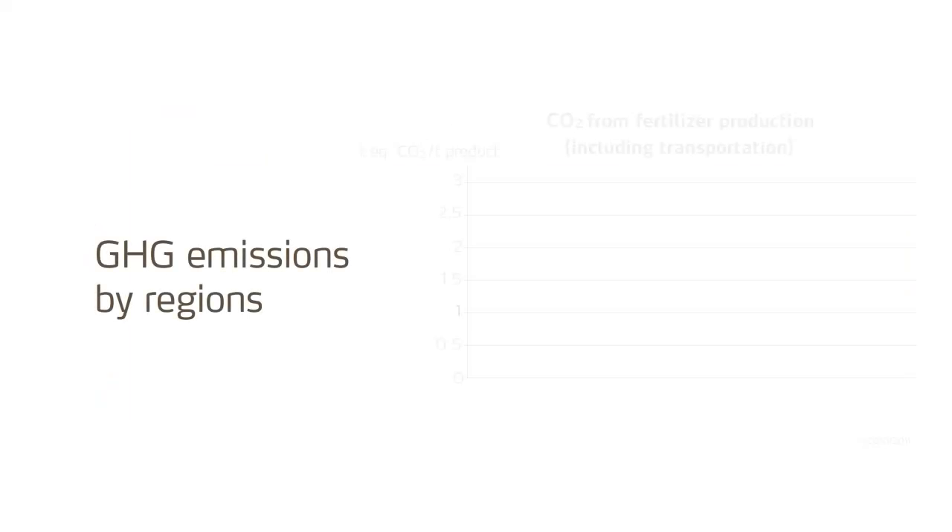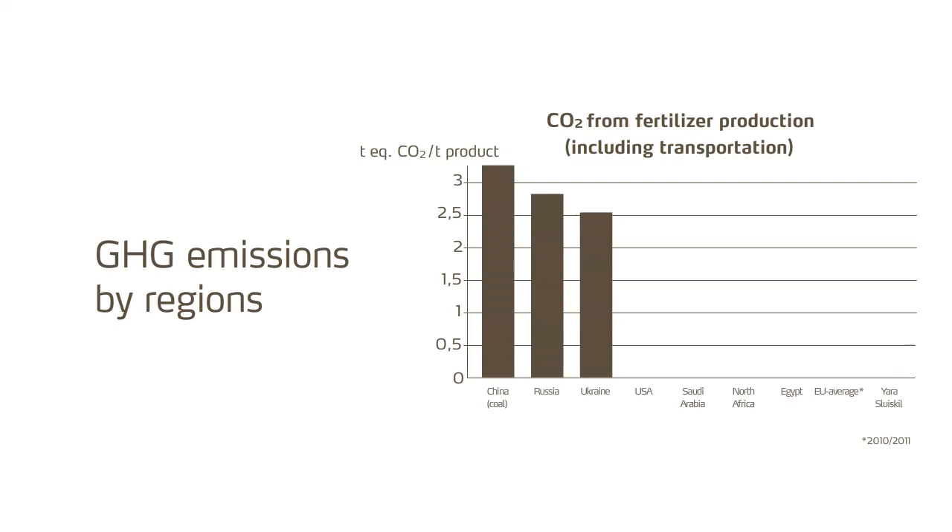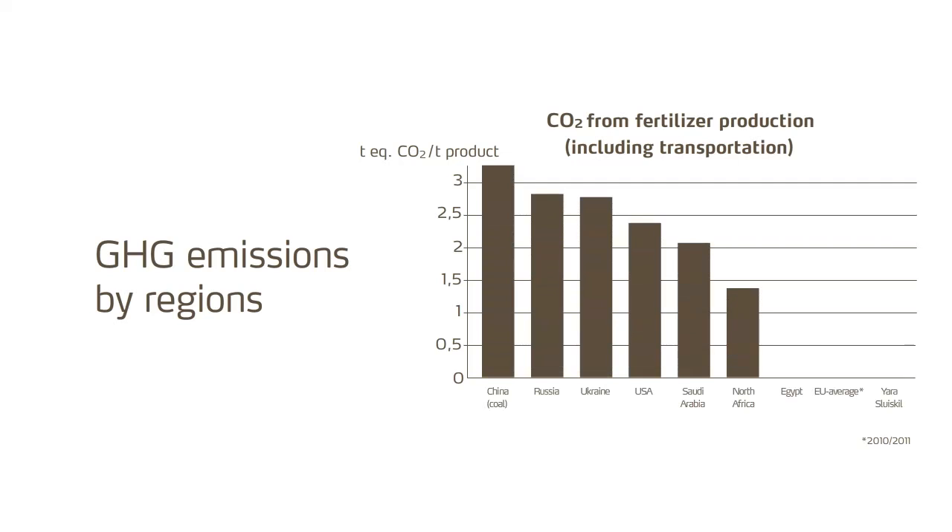Fertiliser production is energy-intensive and therefore produces greenhouse gases, mainly carbon dioxide and nitrous oxide. European fertiliser production has significantly improved energy efficiency. As a consequence, greenhouse gas emissions in the European Union are less than half of those observed in China, for example. And those from Yara Sluiskill's plant are again significantly lower than the European average. Nitrous oxide is a very powerful greenhouse gas, with a climate impact 296 times stronger than carbon dioxide.